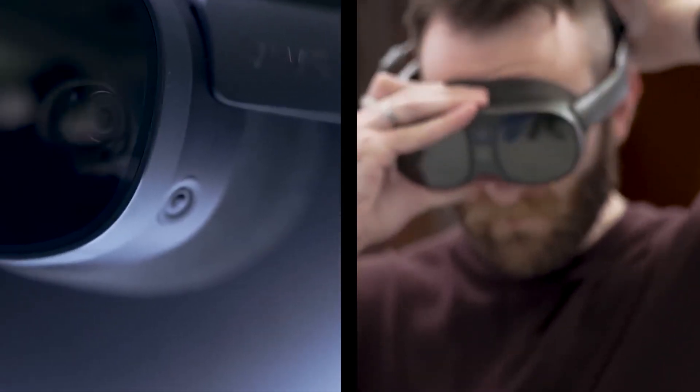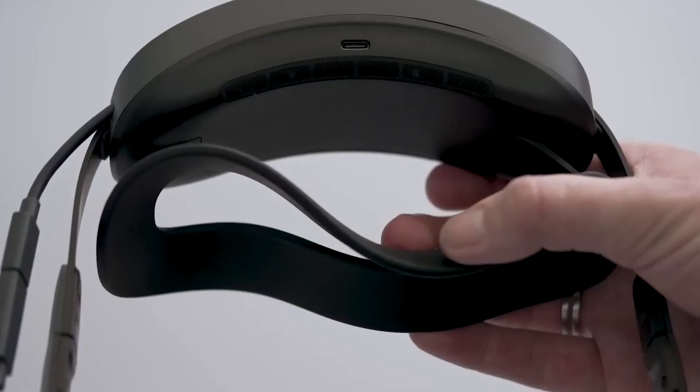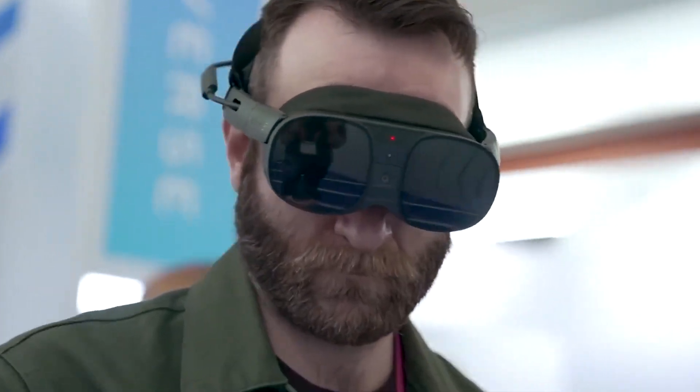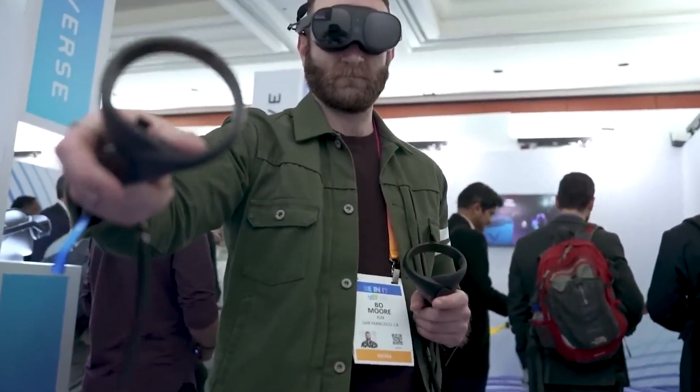Imagine being able to escape to a whole new world with just the flick of a switch — to feel the rush of adrenaline as you climb a virtual mountain, or the sense of awe as you gaze upon a breathtaking landscape. That is what the HTC Vive XR Elite promises to deliver: a truly immersive and unforgettable VR experience.